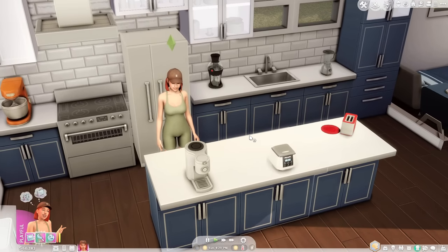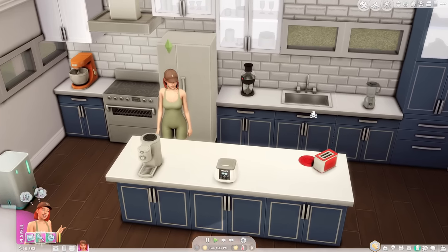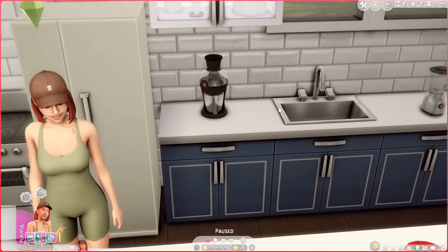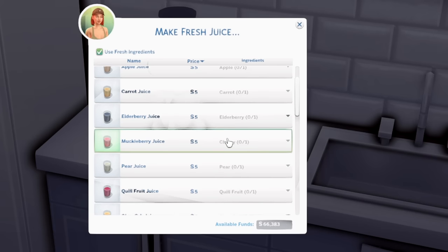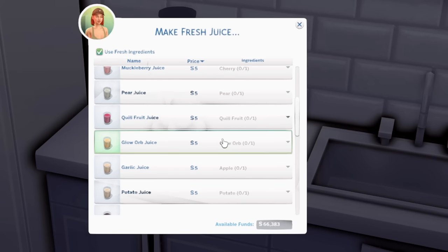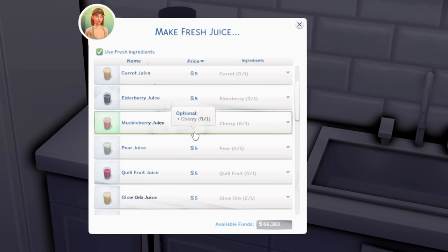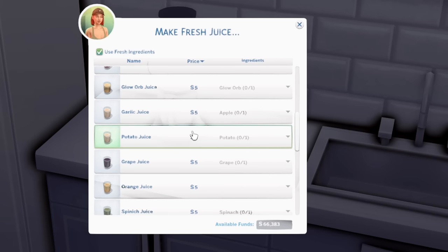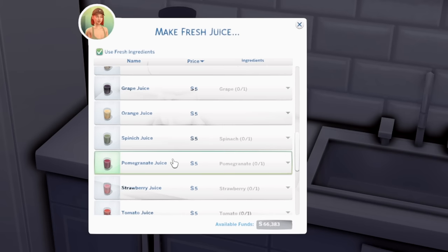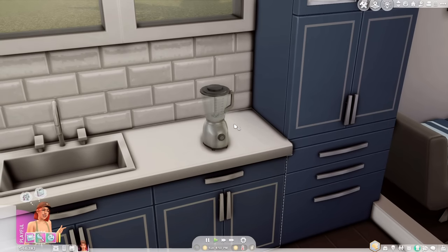I also wanted to feature some of my favorite functional food items that add brand new recipes to your game. Starting with the Juice-O-Matic by Seriously Sims — it allows your sims to take any EA fruits or veggies and make them into a fresh-squeezed juice. In total there are 22 different flavors: carrot juice, muckleberry, pear, garlic, potato, grape, orange, spinach, pomegranate, strawberry, and even tomato juice.